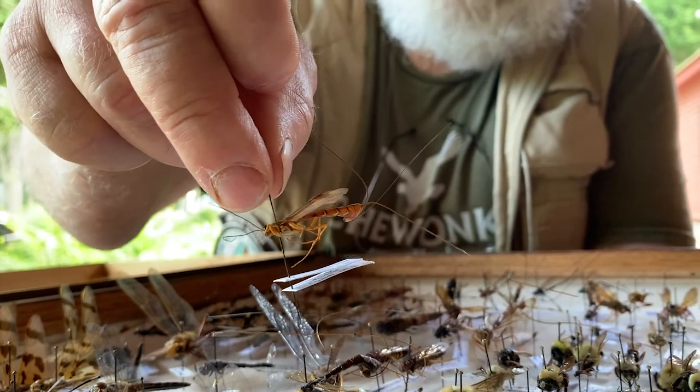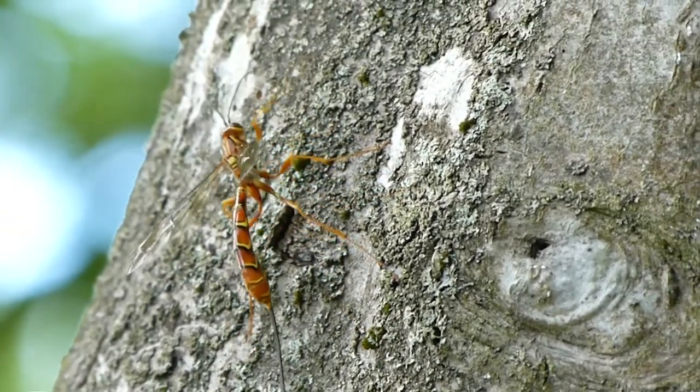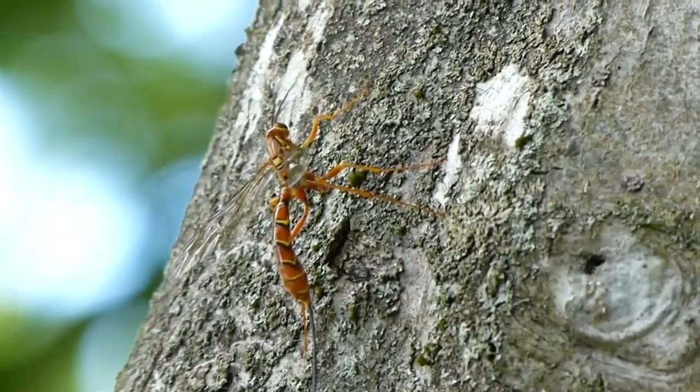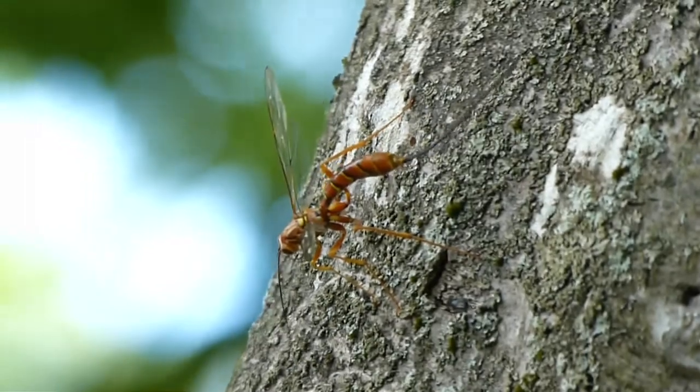Their ovipositor is so long that they can extend it maybe three inches into the tree, and it turns out that they can find a grub without error every single time they penetrate the tree.